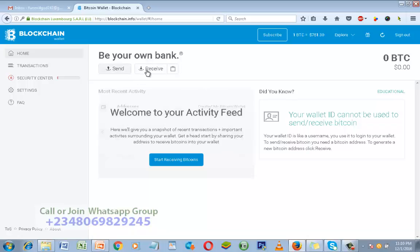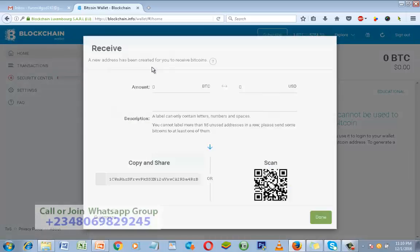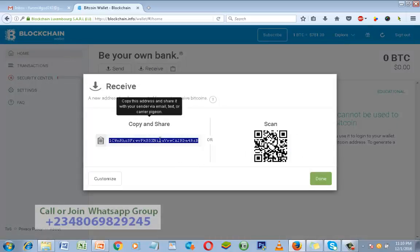Look at this — there are two buttons right here: Send and Receive. The Send button will enable you to send Bitcoin to other Bitcoin wallet users, and Receive will enable you to receive Bitcoin. If somebody wants to send you Bitcoin today, the person will ask you: 'Send me your Bitcoin wallet address.' So how do you get your Bitcoin wallet address? Click on Receive.